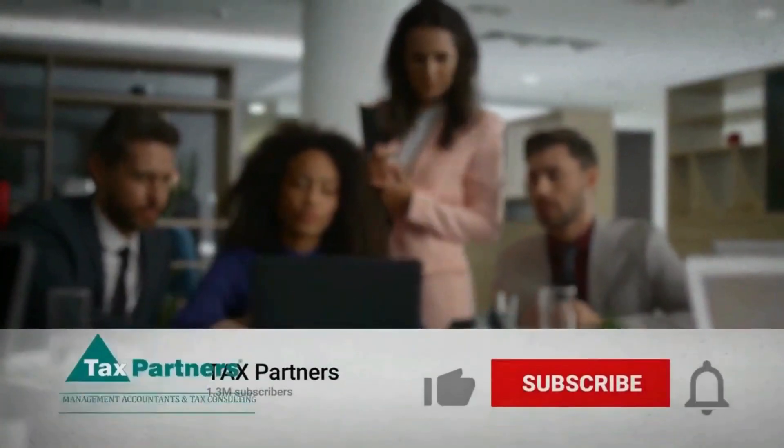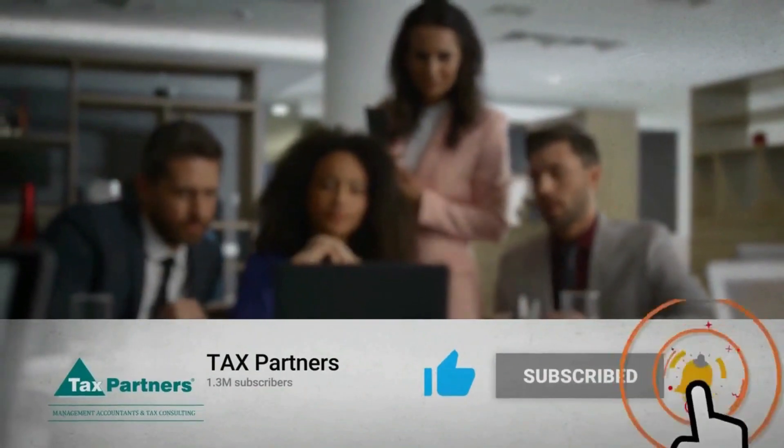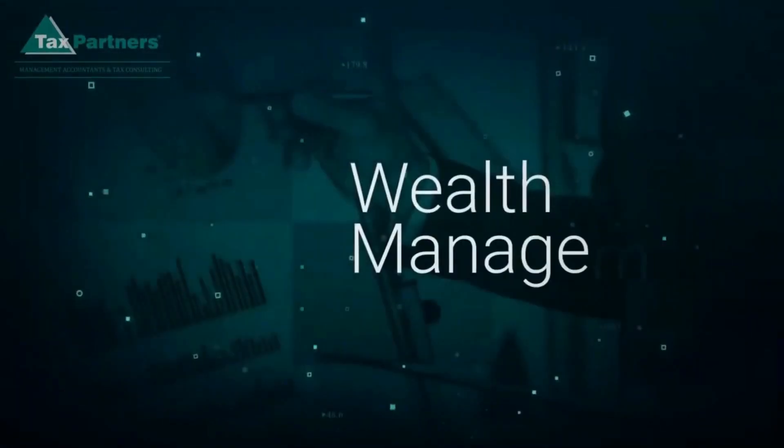Please take a few seconds to like the video and subscribe to our channel to learn more about various finance-related topics including cryptocurrency, international tax, and wealth management.